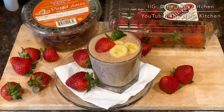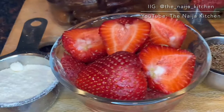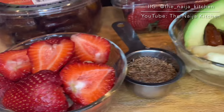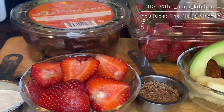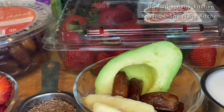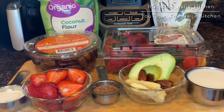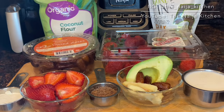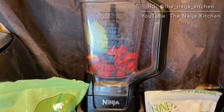The third recipe in this video is the strawberry banana smoothie. Check the description box for all the ingredients. Throw all the ingredients in the blender in no particular order.